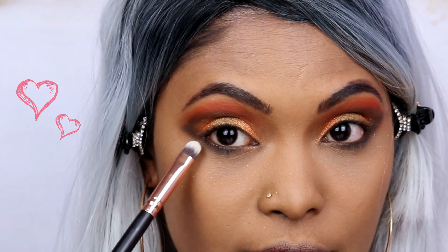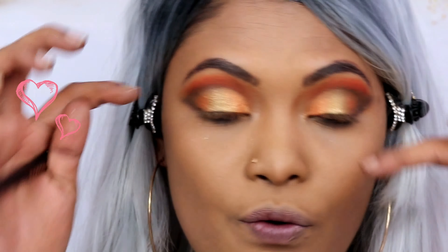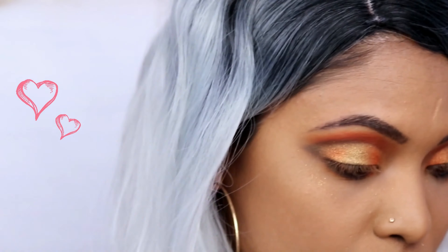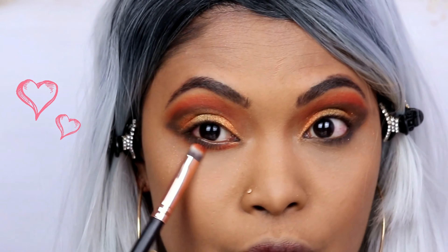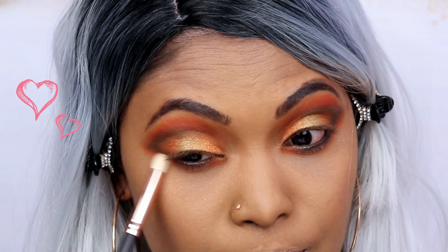For the lower lash line — I dragged the black all the way down. You need to bring it over down here so that your eye look from top to bottom is the same — both cannot be different. Then just take a clean brush and blend that out.